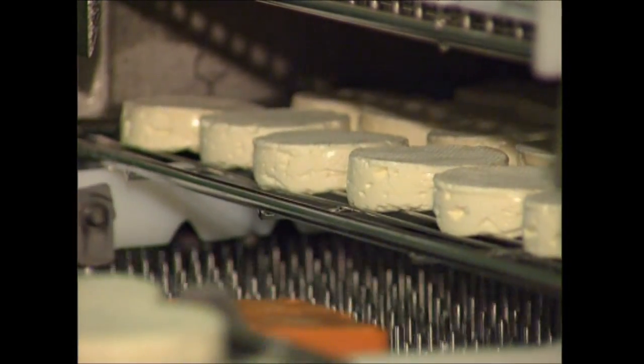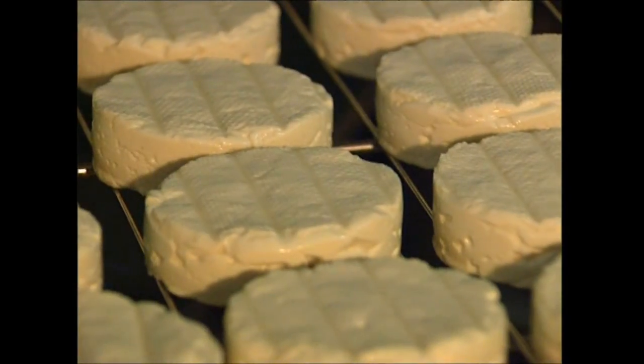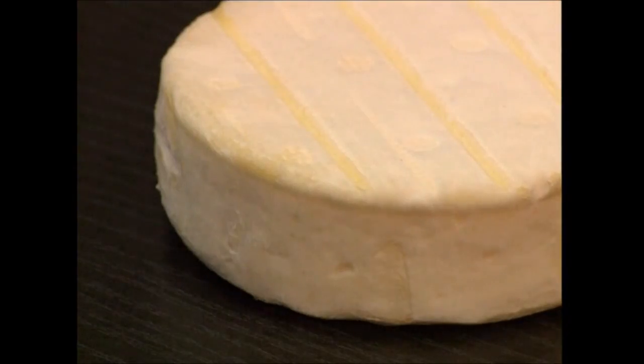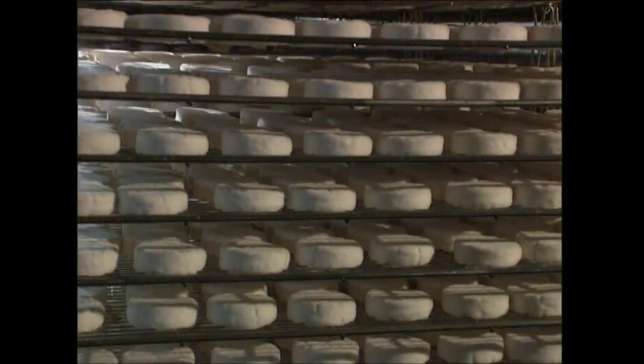The effect of the mould is to reduce the acid growing on the cheese's skin and to ripen the inside, giving it a creamy texture. This process gives the cheese its distinctive flavour and smell. After seven days, the cheese is ready to be packed.